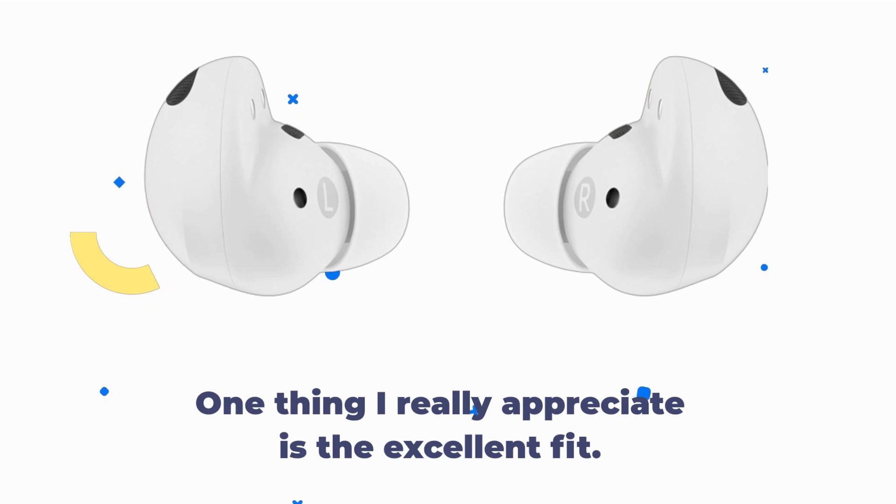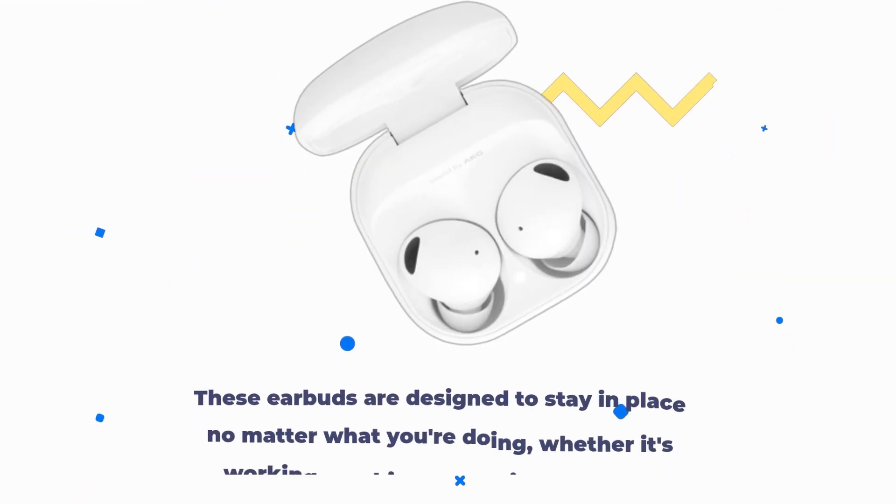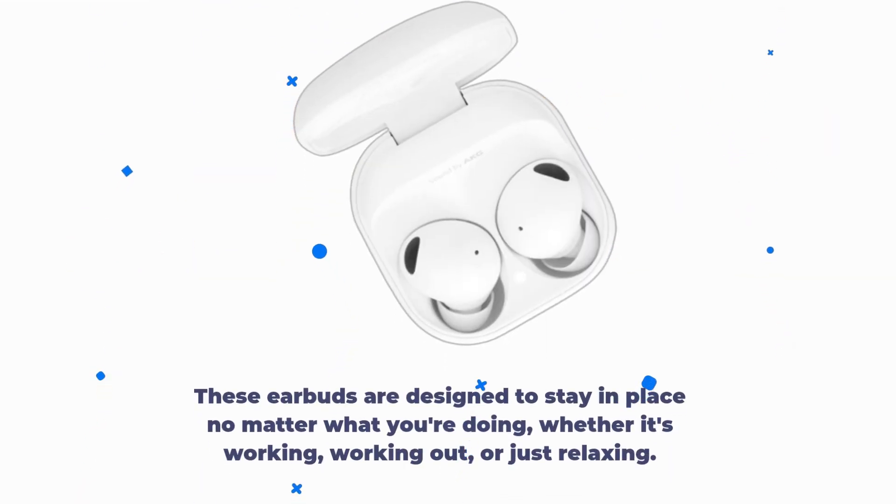One thing I really appreciate is the excellent fit. These earbuds are designed to stay in place no matter what you're doing, whether it's working, working out, or just relaxing.